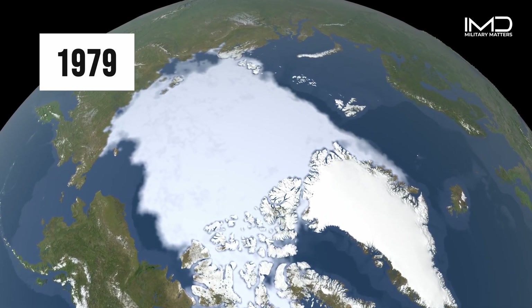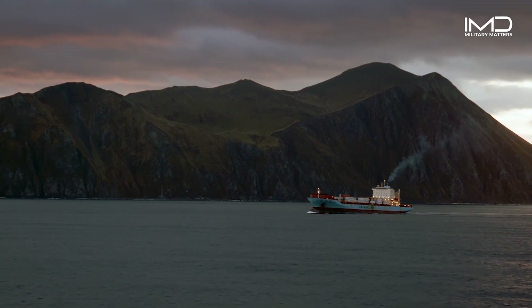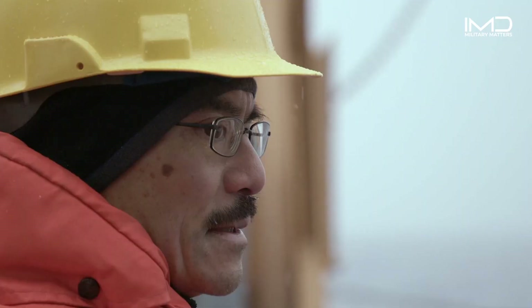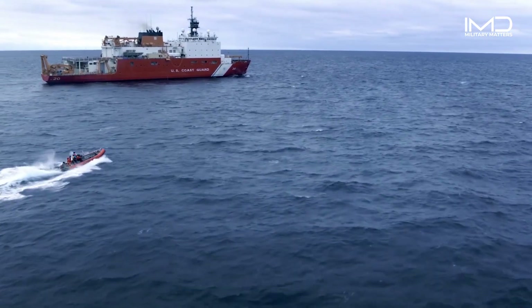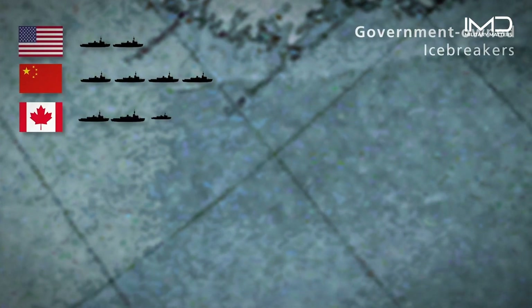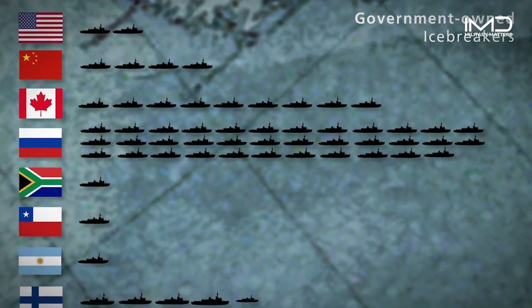This is what Arctic ice looked like in 1979, and here's what it looked like only a few years ago. As the Arctic changes, the ice is not completely disappearing, but as it recedes, vessel traffic in the region will likely increase due to new shipping routes, tourism, and access to resources. The Coast Guard needs to access those regions to carry out its statutory missions, including search and rescue, maritime pollution response, and law enforcement. Other nations are building their own fleets of ice-capable vessels, and the Coast Guard's polar icebreakers are essential to protecting American interests in this geopolitically complex region.